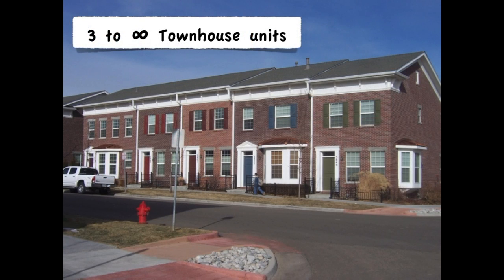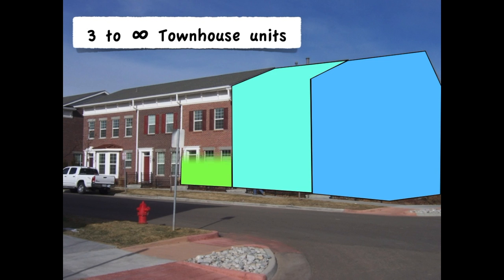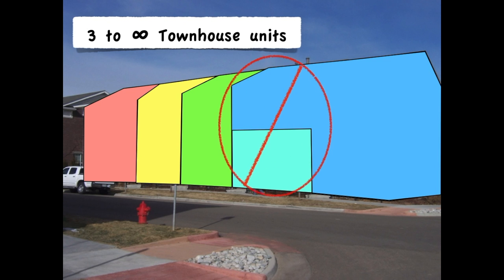As defined, a townhouse is the whole building and can have three to an infinite number of townhouse units. In the townhouse unit definition, we find that each unit must extend vertically from foundation to roof sheathing — you cannot have any portion of one townhouse unit over or under another.